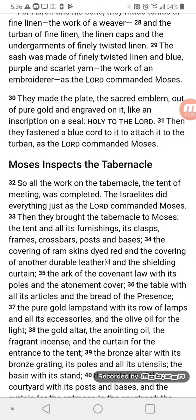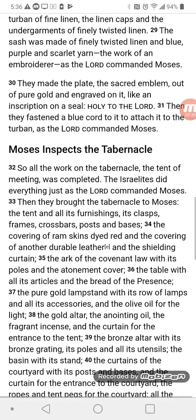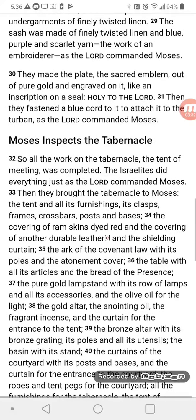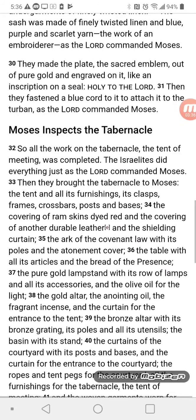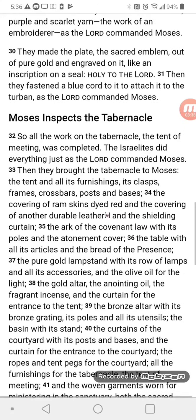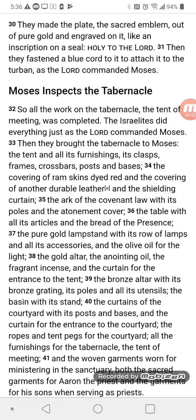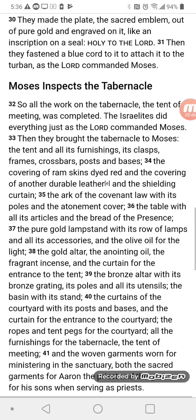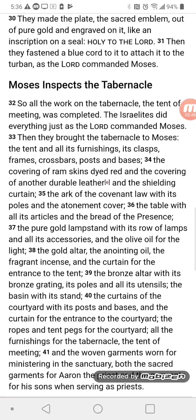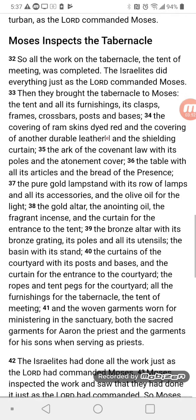For Aaron and his sons, they made tunics of fine linen, the work of a weaver, and a turban of fine linen, linen caps, and undergarments of finely twisted linen. The sash was made of finely twisted linen and blue, purple, and scarlet yarn, the work of an embroiderer, as the Lord commanded Moses. They made the plate, the sacred emblem, out of pure gold and engraved on it, like an inscription on a seal: Holy to the Lord. Then they fastened a blue cord to it to attach it to the turban, as the Lord commanded Moses.